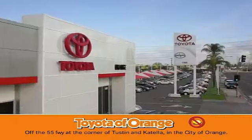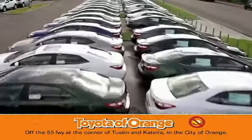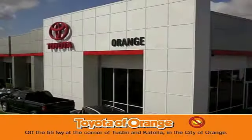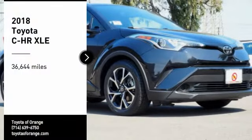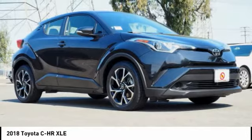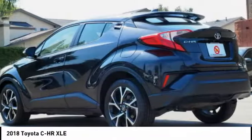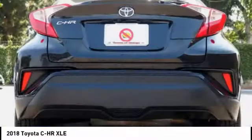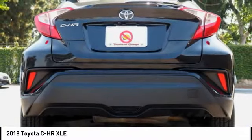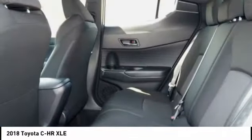You won't get a lemon from Toyota. Take a ride in the 2018 C-HR. The Toyota C-HR's fresh design makes it stand out in the crowd and the interior oozes with style. The C-HR handles like a race car and has all the safety features you'd expect from a Toyota vehicle.